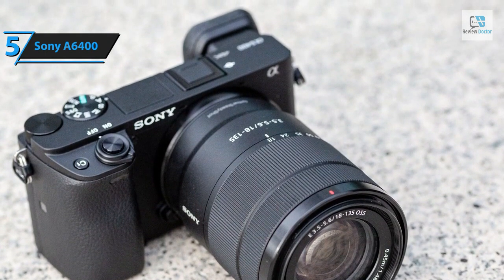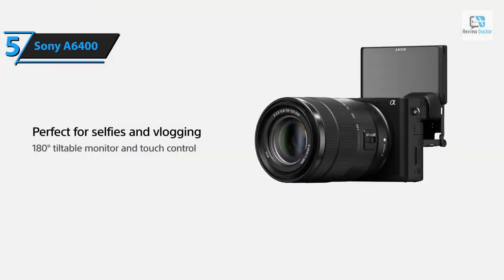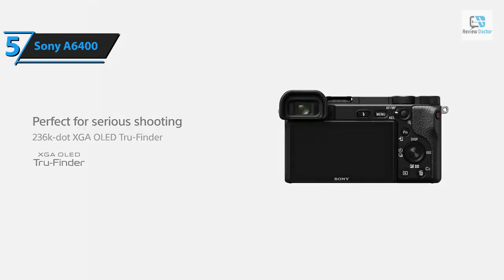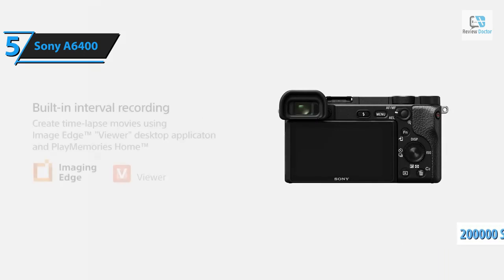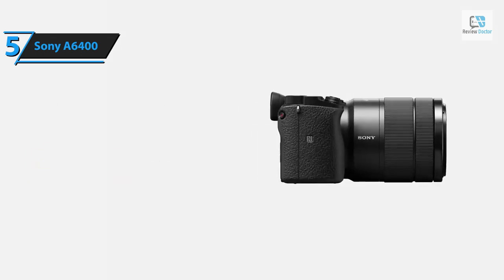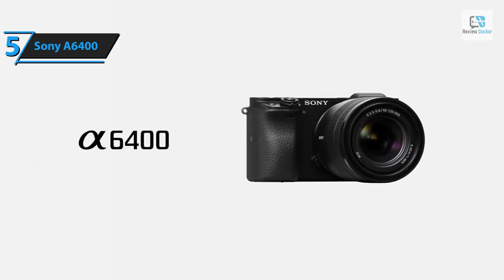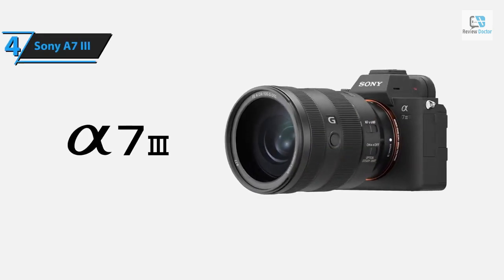It captures images as 14-bit data, converted to 16-bit for processing, then back to 14-bit RAW files. The A6400's magnesium alloy body is dust and moisture resistant with a shutter life of 200,000 shots. Despite its compact size allowing for only one memory card, the A6400 offers substantial battery life supporting 360 shots using the viewfinder and 410 shots using the rear screen. For the listed price, color us impressed.